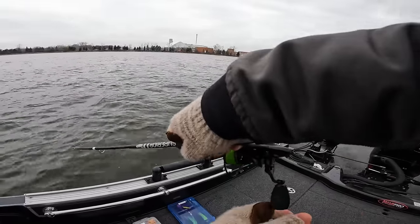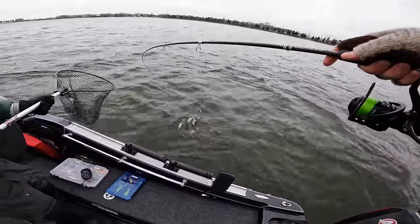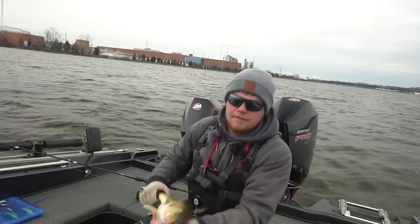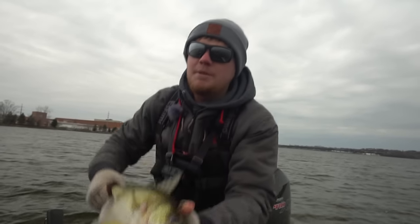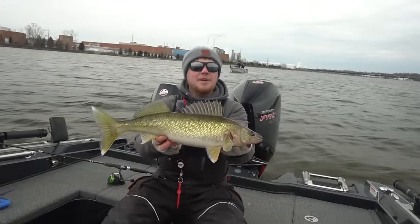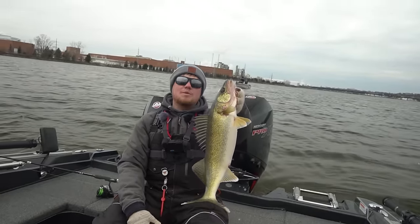Good job — picked it right up! That's my first one of the day — hair jig again with that gold top, seems to be doing the trick. I tried a lot of different colors. Gorgeous walleye right there — this one's got some cold water marks on it. Yeah, we're catching them, we're having fun. Hair jigs are definitely fun in cold water; they're one of my favorite techniques to run when the water gets cold, and that's what's working today.